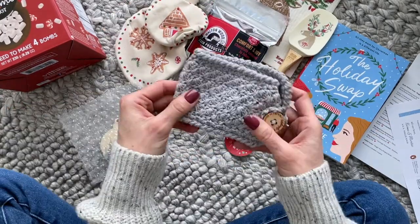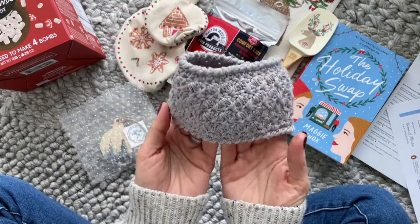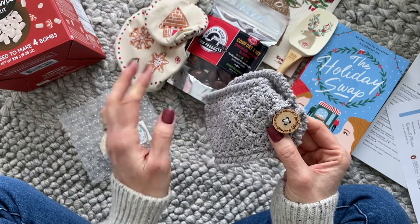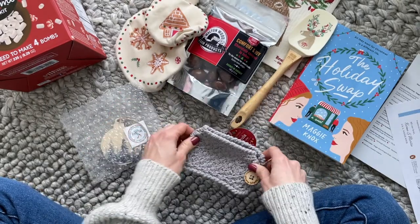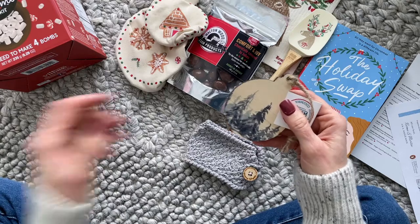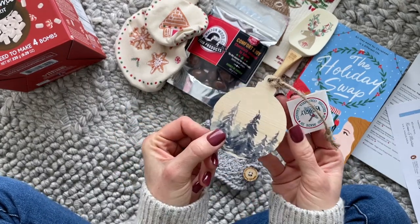Then we have this mug warmer — so stinking cute. I love handmade products like this. I was a little sad because I tried to go on the company's website to find out more about these but they didn't have them listed there.